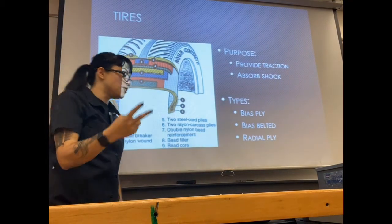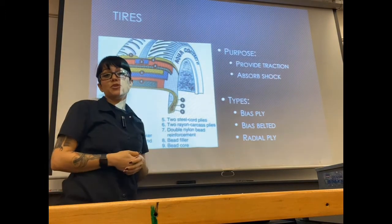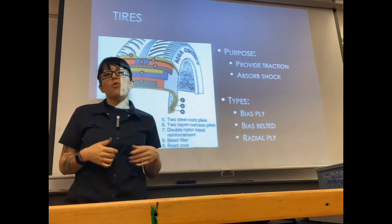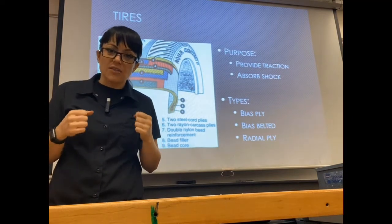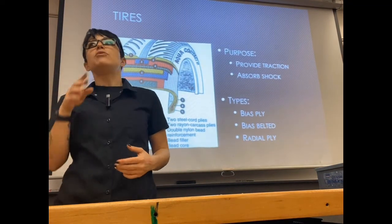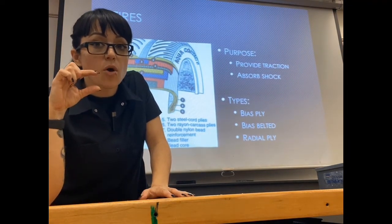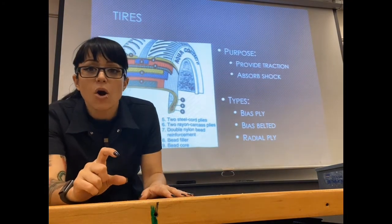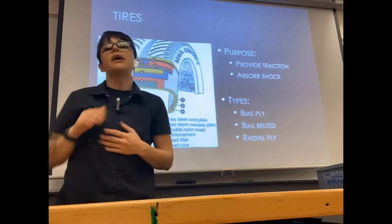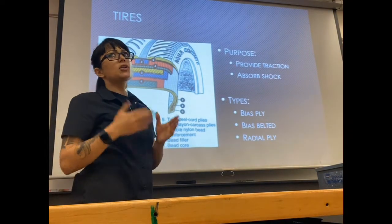Your tires have two jobs: they need to provide traction so you can grip the road and move forward, and they need to be able to absorb shock. Your tires have a partial job of making the ride comfortable for the passenger inside — you'll notice this big time when you change from tires with a really thick sidewall to a really short sidewall. If you have a lower profile or smaller sidewall tire, you're going to feel way more road imperfections than with a big balloon tire with a fat sidewall.